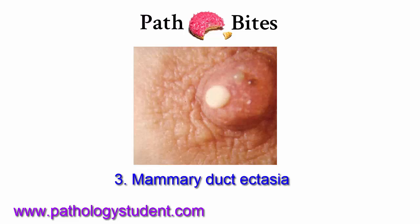Mammary duct ectasia occurs in multiparous women in their 60s and 70s. This presents with thick, white nipple discharge.